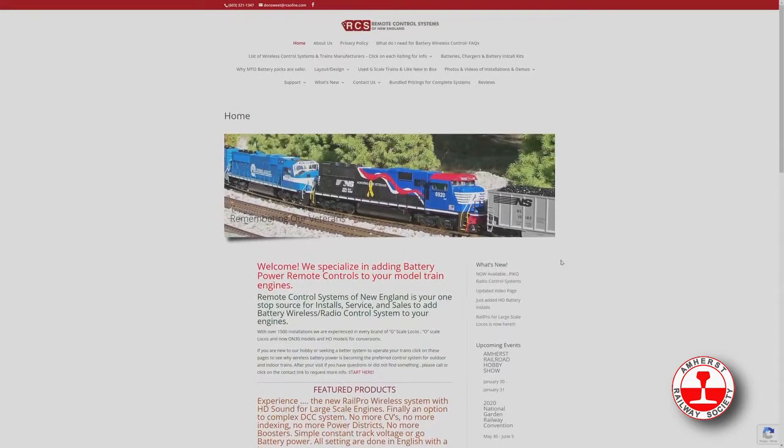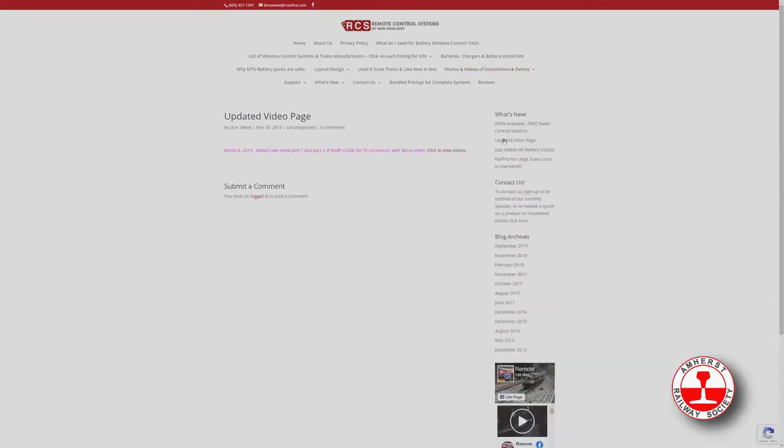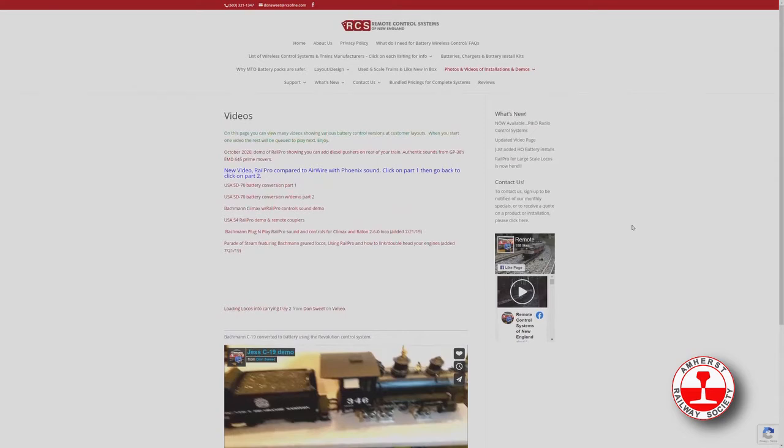If we head down to photos and video installations, we could see a lot of different things. I'm going to head down to videos — it shows a lot of different videos, and Don parks a lot of this stuff on Vimeo, which is something I use as well. If you click on any one of those and start playing a video, you could check it out for yourself. There's the Bachman Climax — Rail Pro Control Sound Demo — and the USA S4. That's a great video. Let's click on the USA S4 and play a little bit of that.